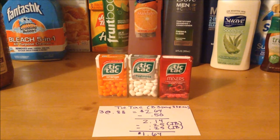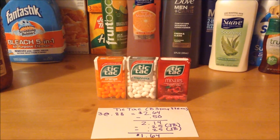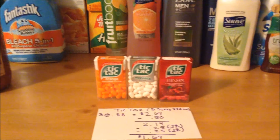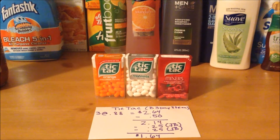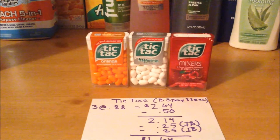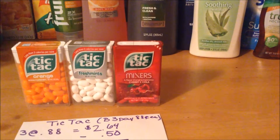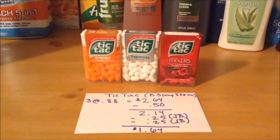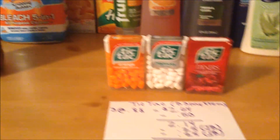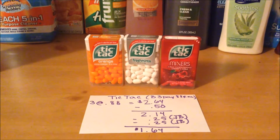The Tic Tacs are on sale this week for $0.88 when you purchase in quantities of three. I did this deal because I only needed a few more rebates to complete my January Boost Bonus on Ibotta. There were rebates for the orange variety, the Fresh Mint variety, and also the Fruit Adventure, but I was unable to find that variety at my store. I purchased three at $0.88, coming to $2.64. I had a manufacturer coupon for $0.50 off the Tic Tac Mixers variety — that coupon did not double — bringing it to $2.14 for all three. Then on Ibotta, there's a $0.25 cashback offer each for the orange variety and Fresh Mint, making it $1.64 for all three.